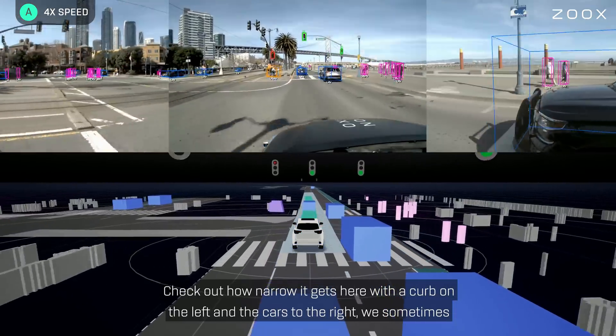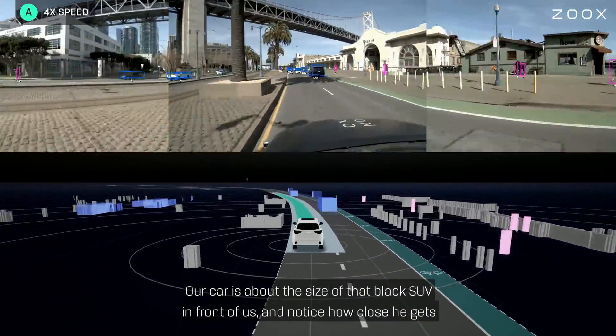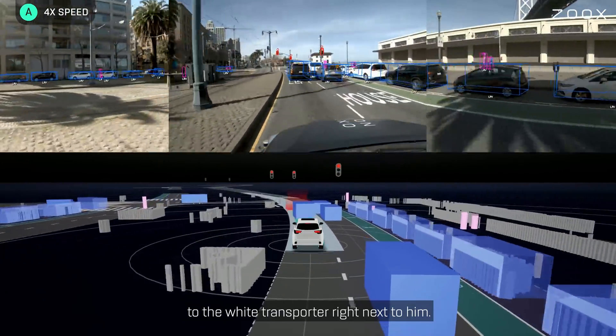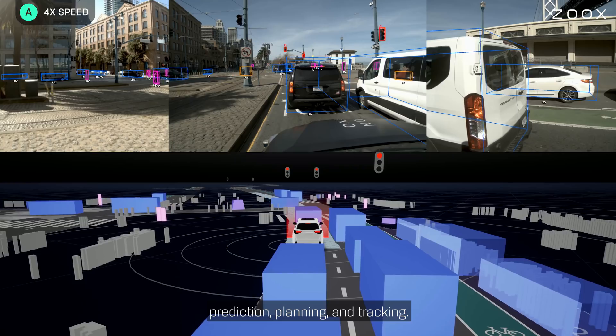Check out how narrow it gets here. With the curb on the left and the cars to the right, we sometimes really have to squeeze through the traffic. Our car is about the size of that black SUV in front of us — notice how close he gets to the white transporter right next to him. It's daily situations like these that mandate precise perception, prediction, planning, and tracking.